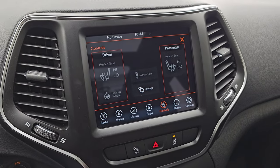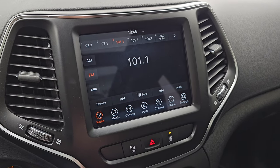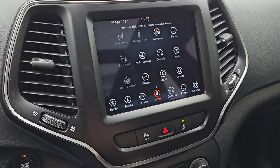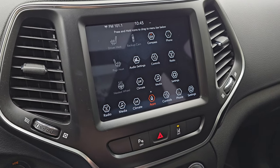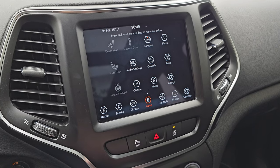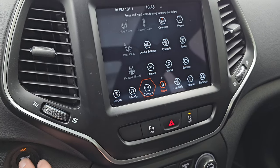You get the 8.4 Uconnect 4C radio. There are your heated seats and heated steering wheel controls. AM, FM, and SiriusXM radio capabilities. You get all your different apps on here. This one has projection manager — you can project your cell phone to the screen via Android Auto. So while this one doesn't have the factory navigation system, you can project your phone up there with Waze or Google Maps and it's like you have navigation right on the screen.